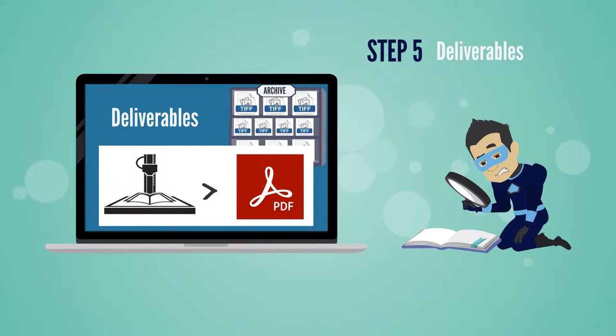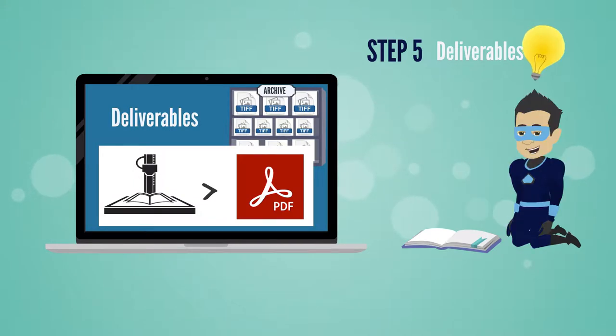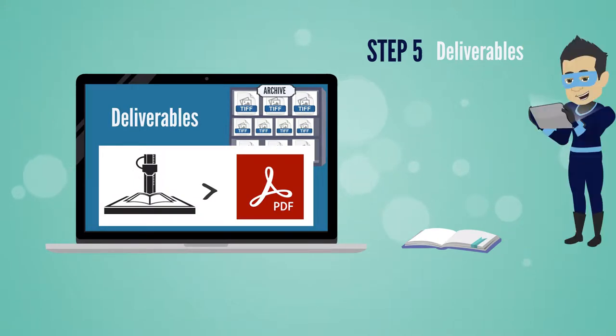As a result of digitization on demand, clients receive electronic deliverables that can easily be dispersed to meet the need of each project. These include multi-page searchable PDFs with uncorrected OCR, one per item.